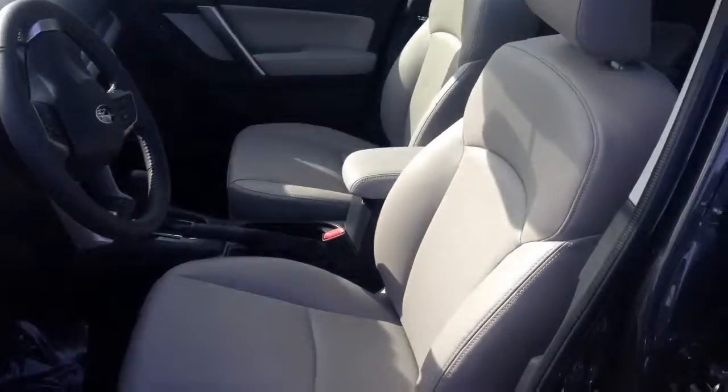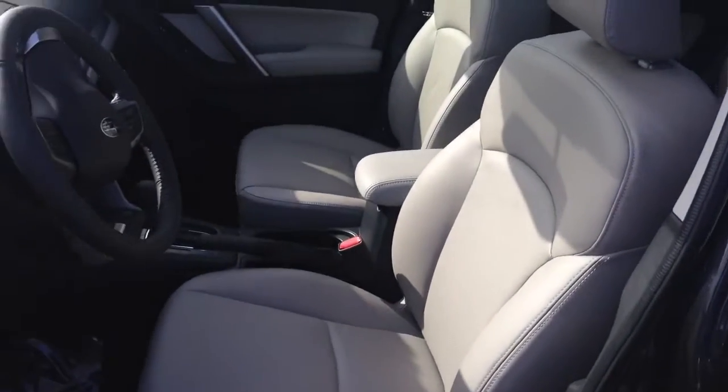Here at Cooper Subaru, we believe in having one low price, plain and simple. So our prices on our windshield are the price that everybody pays 365 days a year.